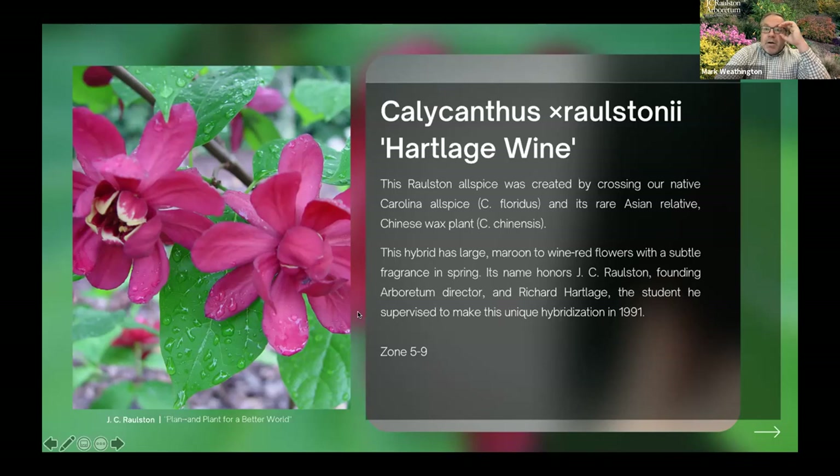Some of that is through breeding, and one of the most famous ones we're known for is the Hartledge Wine Ralston Allspice — Calycanthus Ralstoniae 'Hartledge Wine'. This is a hybrid between our native Calycanthus floridus, the Carolina allspice, and the Chinese Calycanthus chinensis, which is a very rare Asian relative found only in a small area in eastern China. The name honors both JC Ralston and Richard Hartledge, who was a student here. Richard made the cross — both plants were flowering, he got three seedlings, one of which survived and grew into Hartledge Wine.